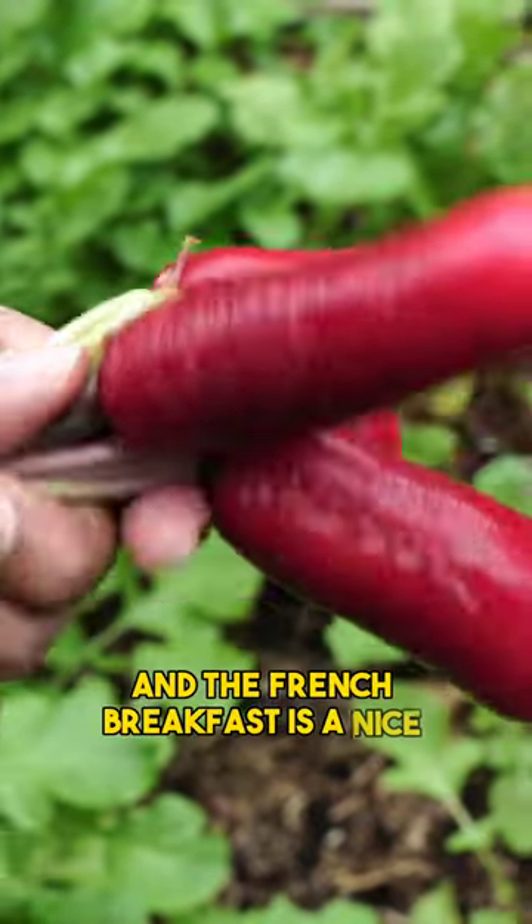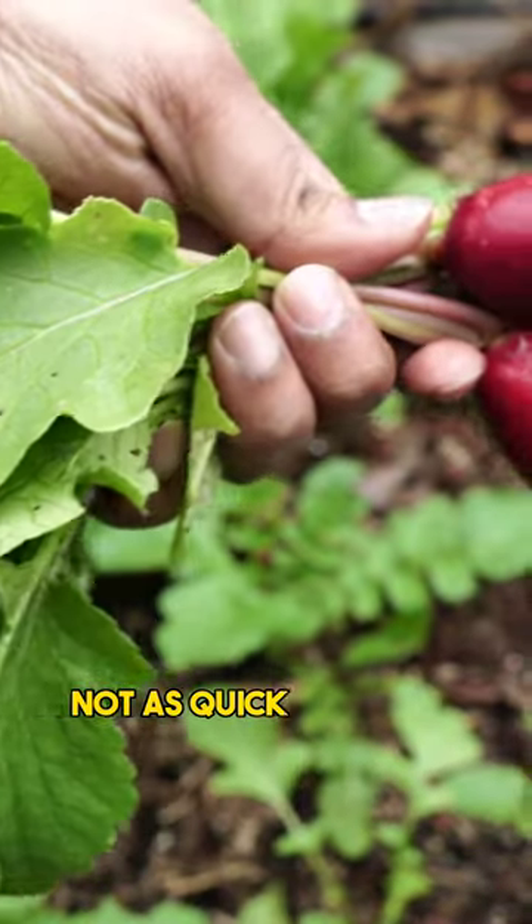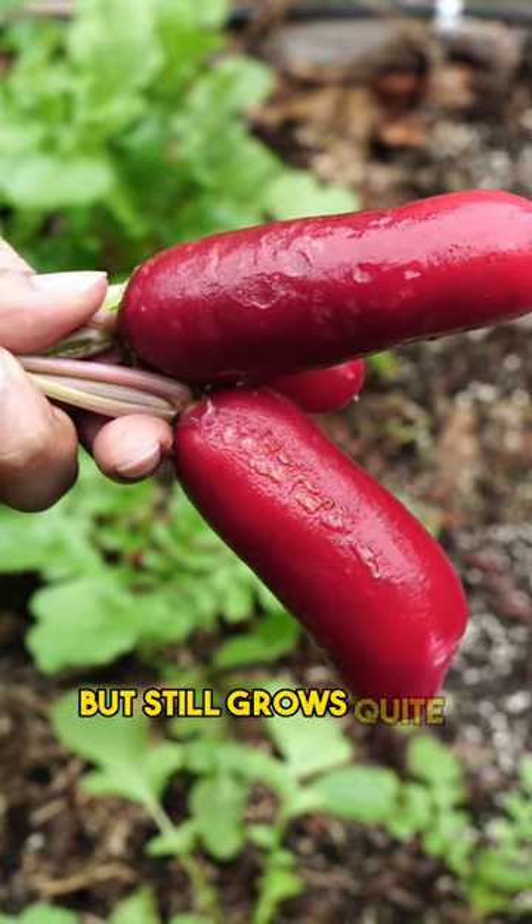The French breakfast is a nice radish variety. It grows pretty quickly — not as quick as the 30-day variety, but still grows quite fast.